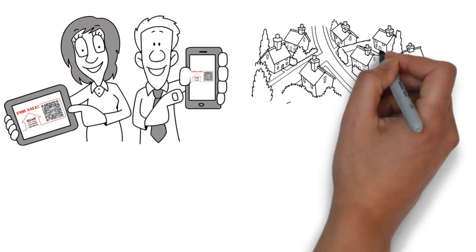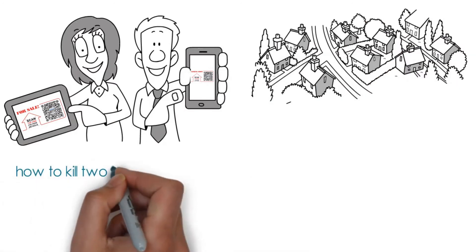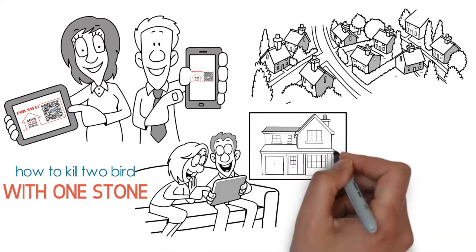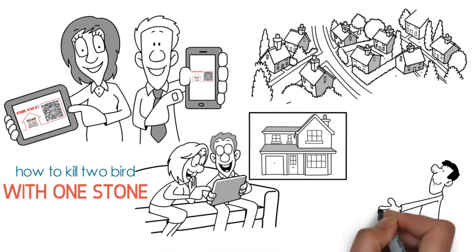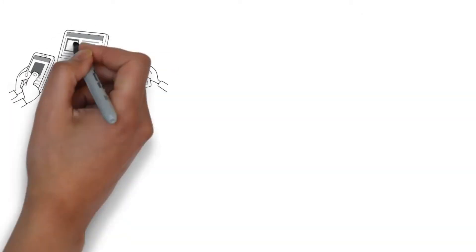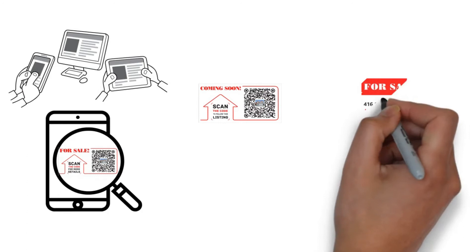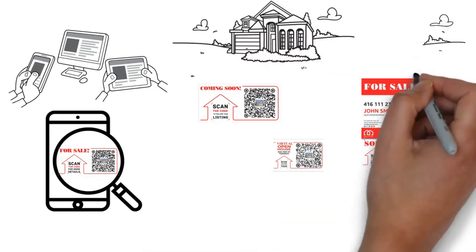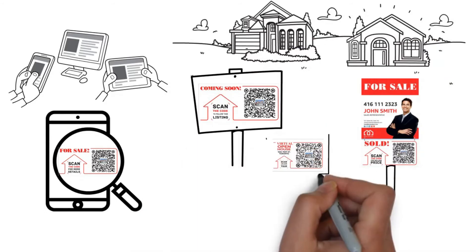Farm the neighborhood you're already selling in — how to kill two birds with one stone. Maximize the exposure of your listing to an entire area and farm the neighborhood to find your next seller clients at the same time, with the help of our system along with QR code writers and QR code virtual open house signs. You can put your listings in front of the eyes of the entire neighborhood.